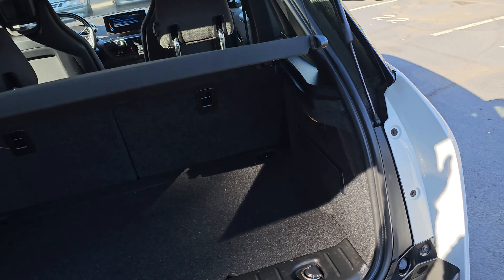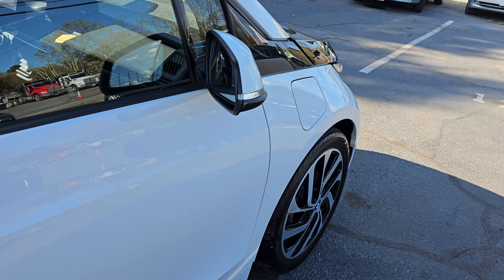Absolutely no issues. The charging port is right here, and the gas tank is in the front.